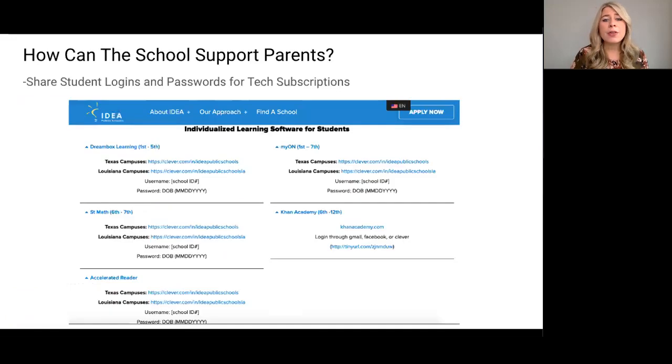The other thing you can do with technology is, if your district or school pays for any subscriptions, sharing student logins and passwords is a great way to support learning at home. Here's an example of a district that gives parents access to all of these sites and the websites they can log in at home.